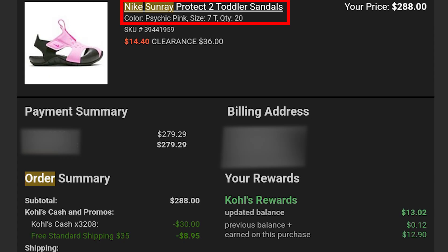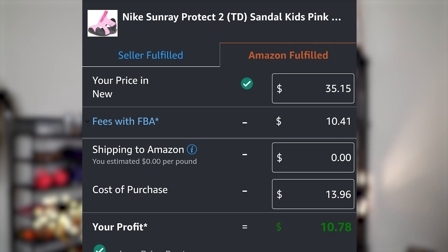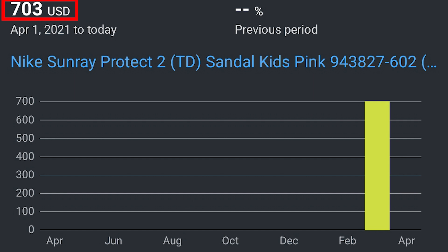For Nike, I bought 20 pairs of pink toddler sandals for a total of $279.29, or $13.96 a unit. Each pair was selling on Amazon for $35.15, making me a little over $10 of profit per unit. I sold out of this inventory and gross sales were a little over $700. After fees and cost of goods, I pocketed over $200 while getting ungated in Nike.